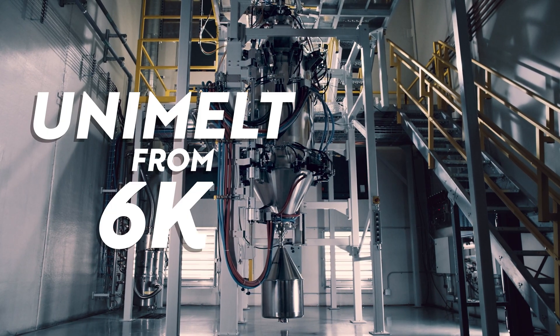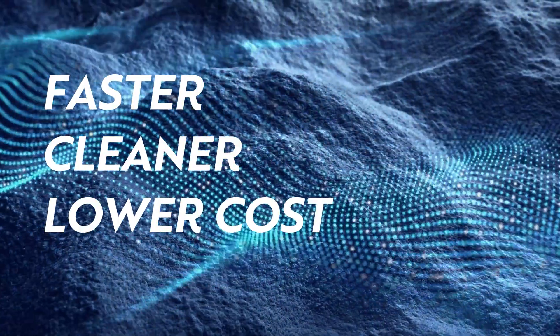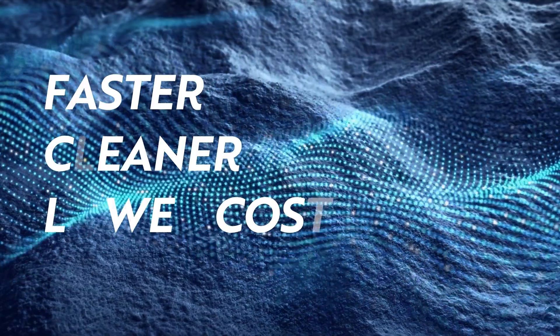Introducing Unimelt from 6K. Unimelt harnesses an MIT-derived microwave plasma process that can produce a virtually infinite number of battery materials faster, cleaner, and at a lower cost than any other process.